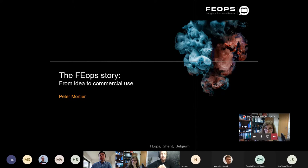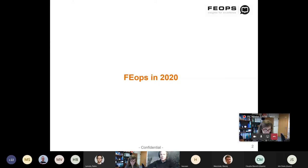My name is Peter Mortier. I'm the CTO and co-founder of Feops, a Belgian company founded more than 10 years ago. Today I will tell a bit about the journey of Feops. The title is 'from R&D to commercial use,' but the presentation goes in the opposite direction — I'll start by explaining what we do today, our technology, our business model, and then go back in time to share thoughts on how everything started, including experiences and challenges we faced in the early days and still today.